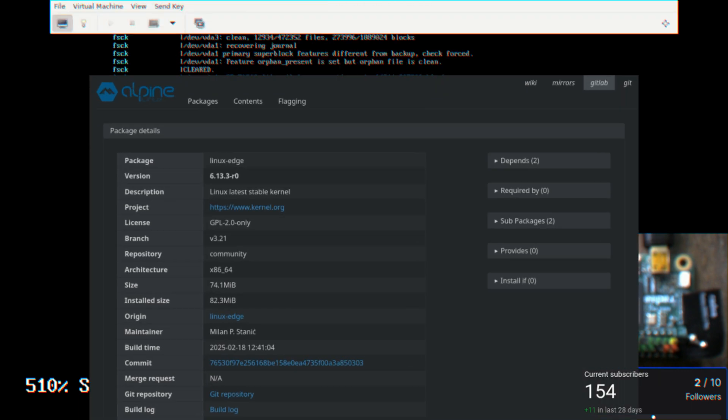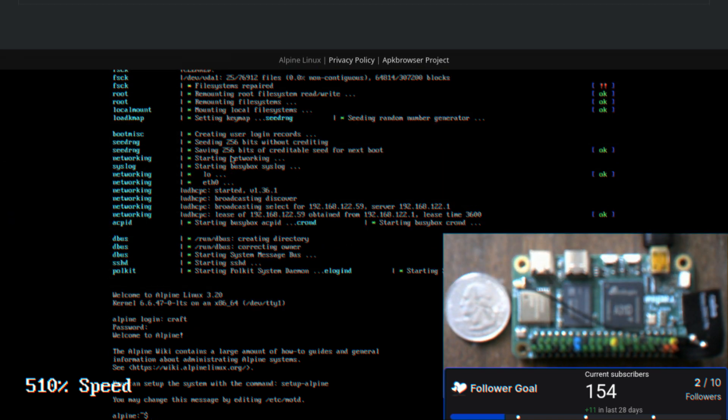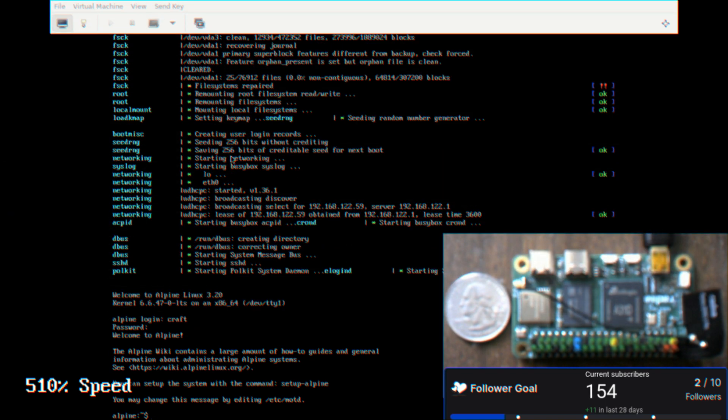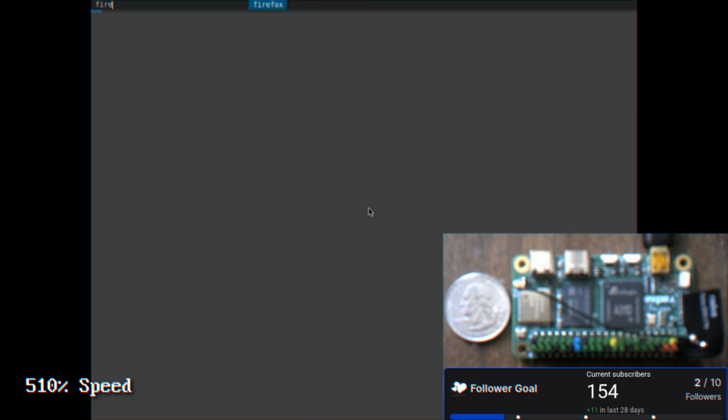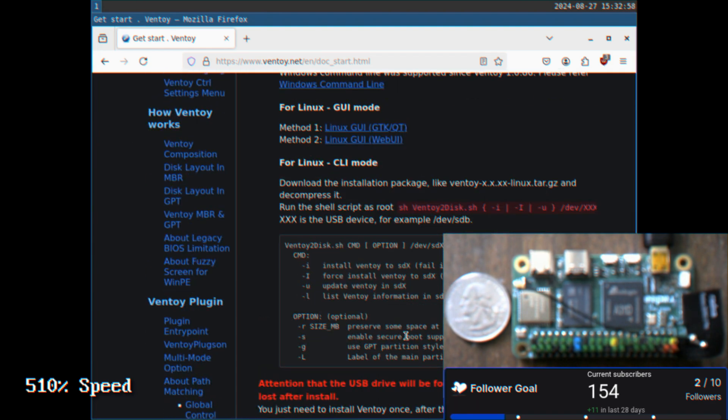But you can APK add the Linux-edge kernel and then just APK delete the Linux-LTS, the long-term support kernel, because that one is broken if you're on an AMD processor — your system's just going to lock up randomly. Frequently. I was getting more than 25 lockups a day before I got the new kernel in.